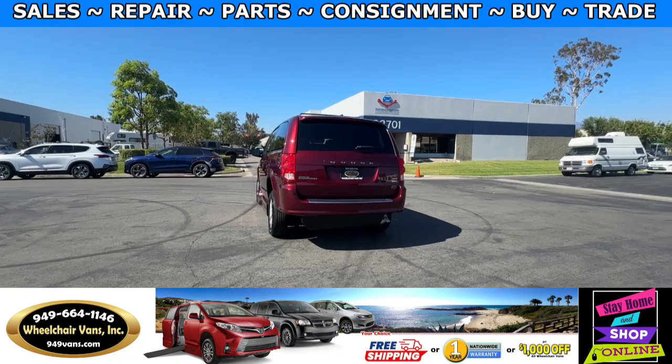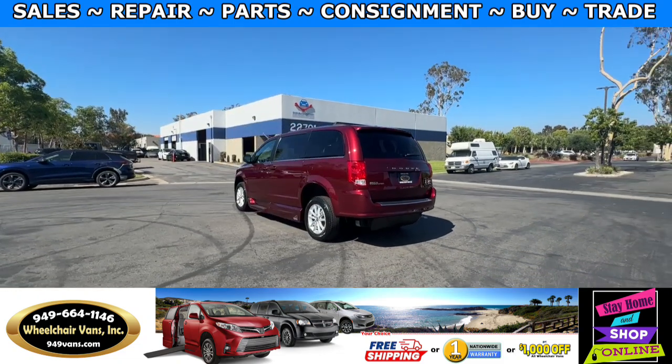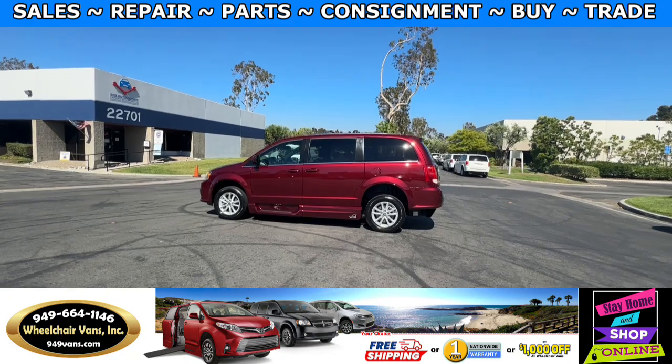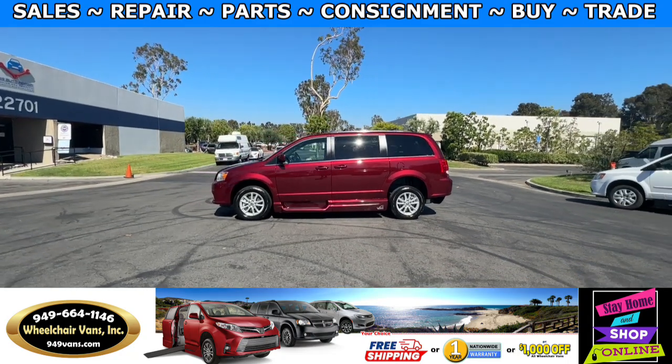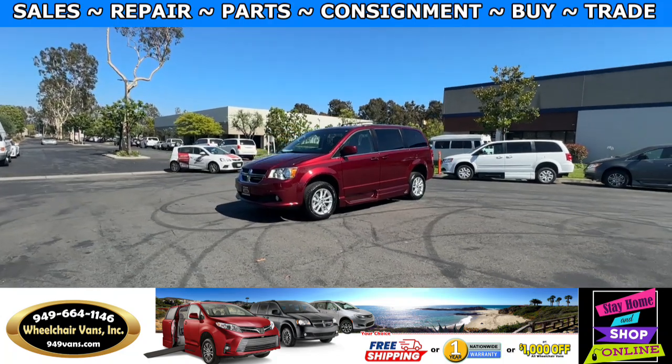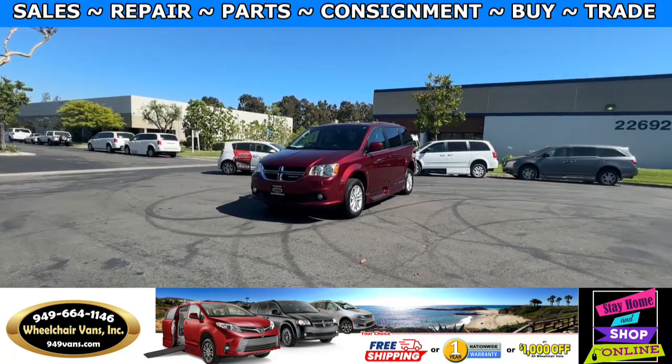We also offer financing on all types of credit. We can do personal or business loans. On top of that we do have a promotion for free nationwide shipping. But if you decide to pick up at our location, we can offer you one thousand dollars off or a free one year warranty.